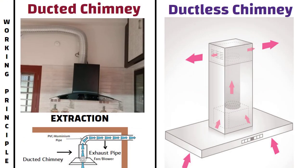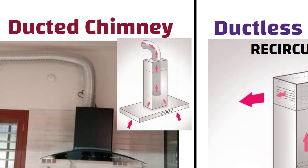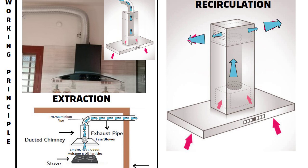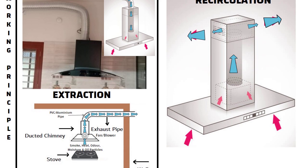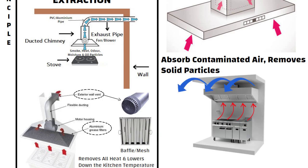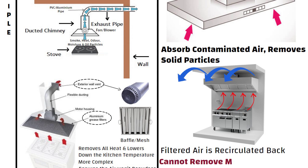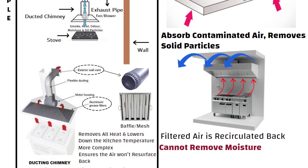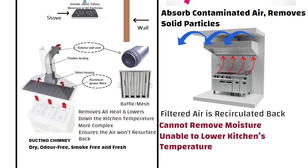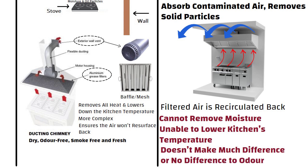On the other hand, a ductless chimney works on the principle of recirculation. That is, instead of venting out the air, a ductless chimney recirculates it back inside the kitchen. Ductless chimneys absorb contaminated air, remove solid particles, and the filtered air is then recirculated back inside the kitchen. It cannot remove moisture from the air, and the appliance is unable to lower the kitchen's temperature. Also, it doesn't make much difference to the odor.